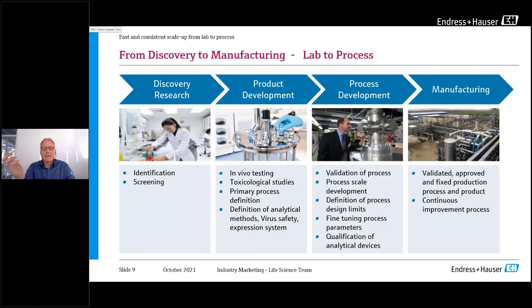Looking at the process phases: when a new active pharmaceutical ingredient is produced, we start with discovery and research in the laboratory — identification and screening. When the right cells are found to produce the right molecule, it goes directly into product development, where first in-vivo testing, toxicological studies, and the first primary process are defined. At this early stage, we decide what analytical methods will be needed in the future to achieve smooth manufacturing.